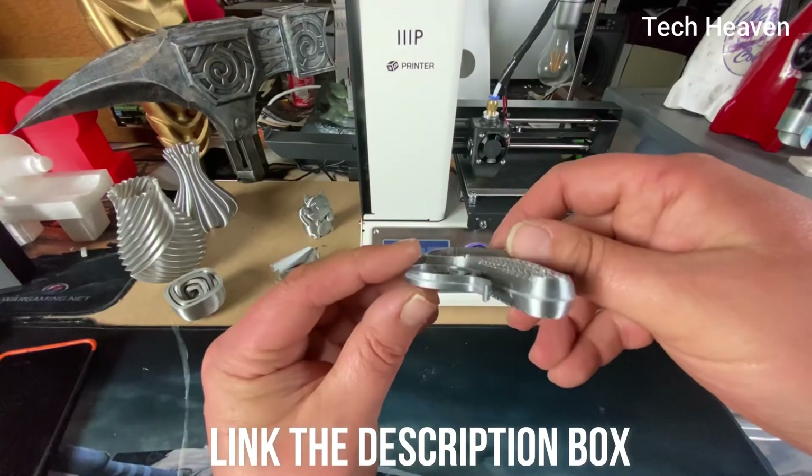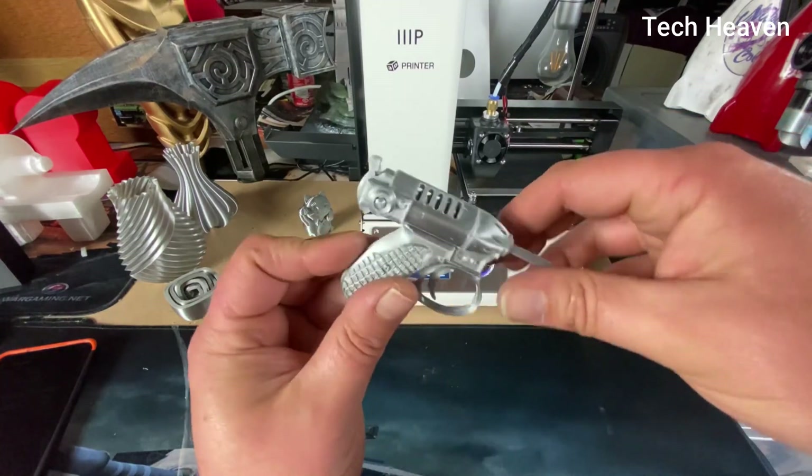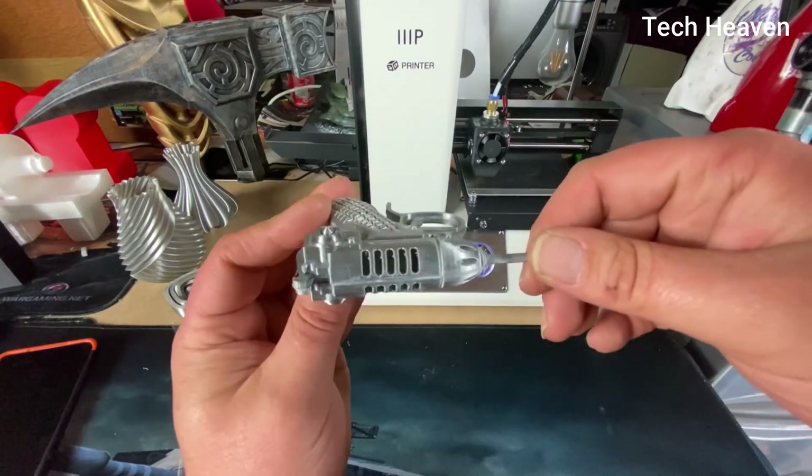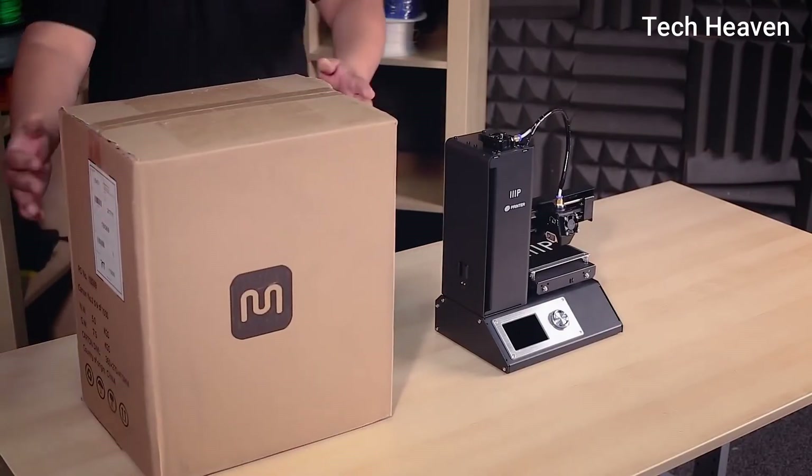So you can start printing right out of the box. For the price, this 3D printer has nailed all the necessary things. If you want a good starting point in your 3D printing journey, Monoprice Select Mini could be it.